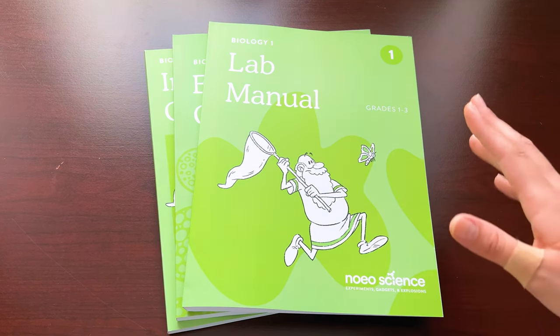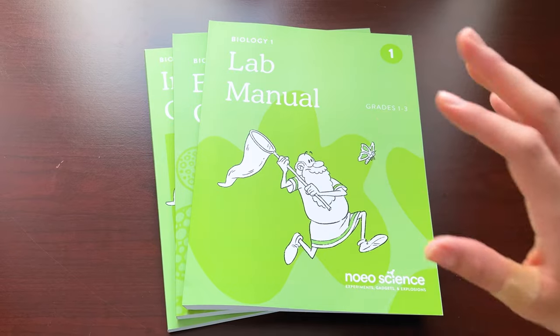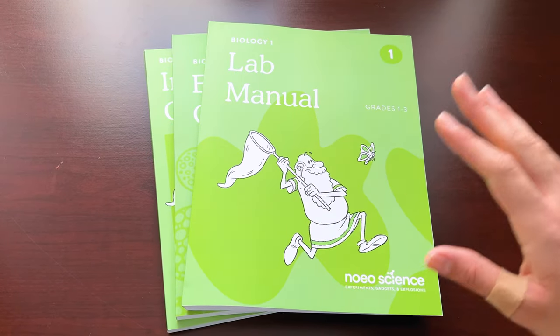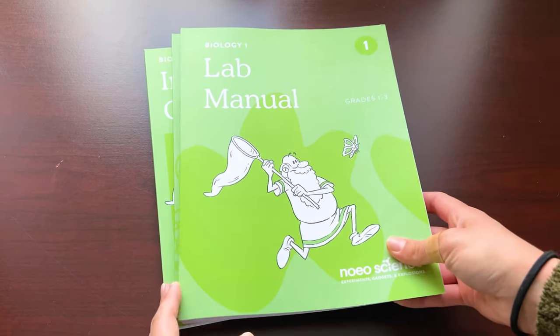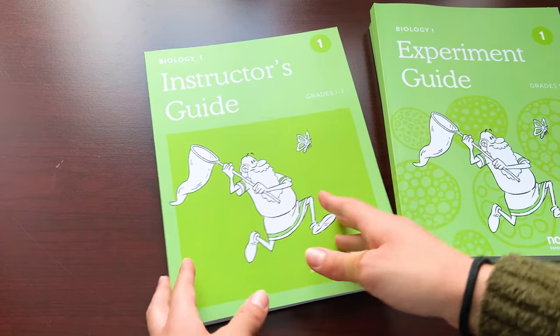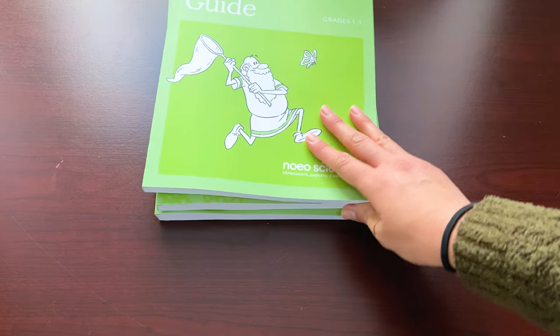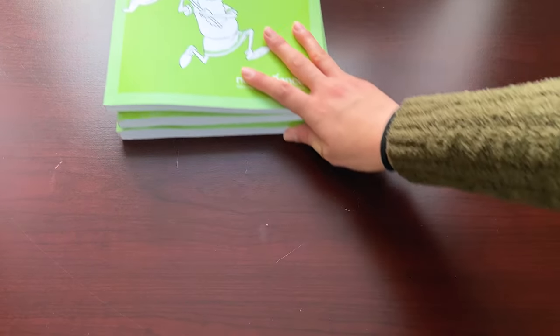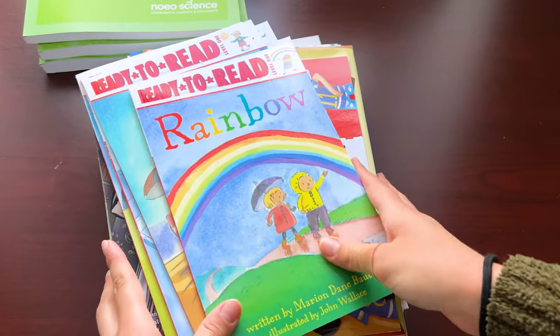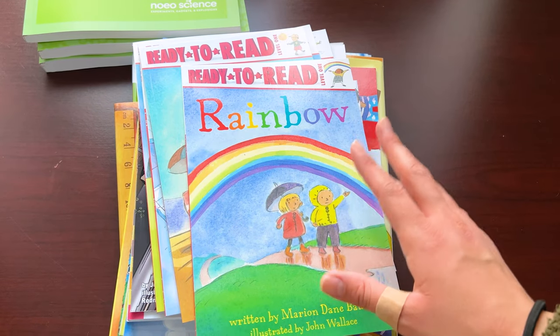What's inside a NAWEO package and what would you have to buy if you decide to go with this curriculum? As you can see, the NAWEO package comes with quite a bit of stuff. The first things included are the lab manual, the experiment guide, and the instructor's guide. It also comes with all of the books that you will need for this curriculum. Here are some books that you will be using with the NAWEO curriculum — these actually came with the package.